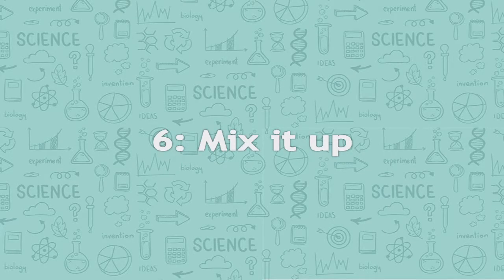Number six: mix it up. If you have a list to learn, try not to always study it in the same order. We know that you'll tend to remember the first and the last items on a list — those in the middle are much more likely to get jumbled up or forgotten entirely. By changing the order of the information each time, you give yourself the best chance of remembering it all.